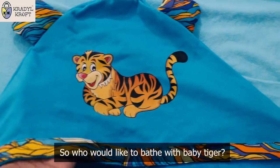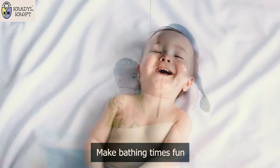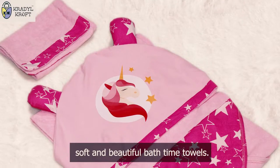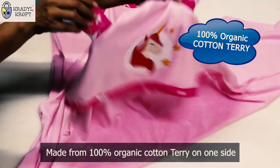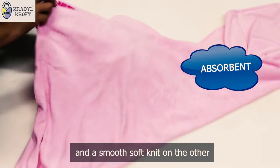So who would like to bathe with baby tiger? Make bathing times fun with Craddockroft's full-sized, soft and beautiful bath time towels. Made from 100% organic cotton terry on one side and a smooth, soft knit on the other.